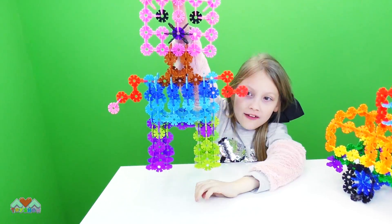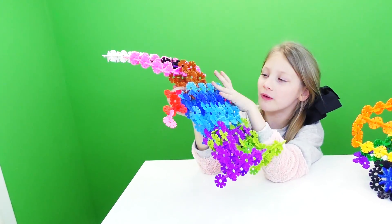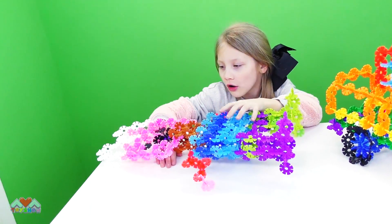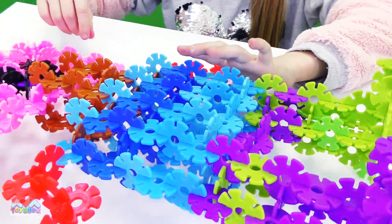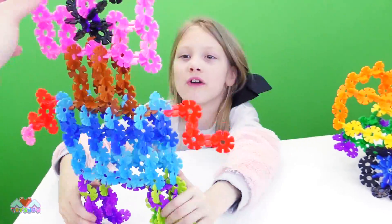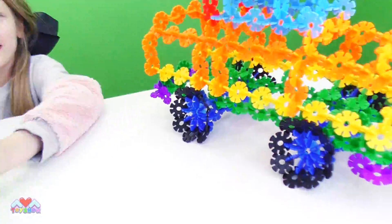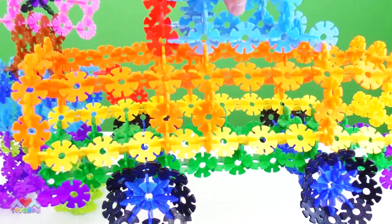It's so strong — when you lift it up it doesn't even break, it's so good! A lot of other toys, they would come apart when you do that, wouldn't they? She's running around! What if I can pick my car up? That's pretty amazing, isn't it — how they click together. It's amazing how they click together and don't just fall apart.